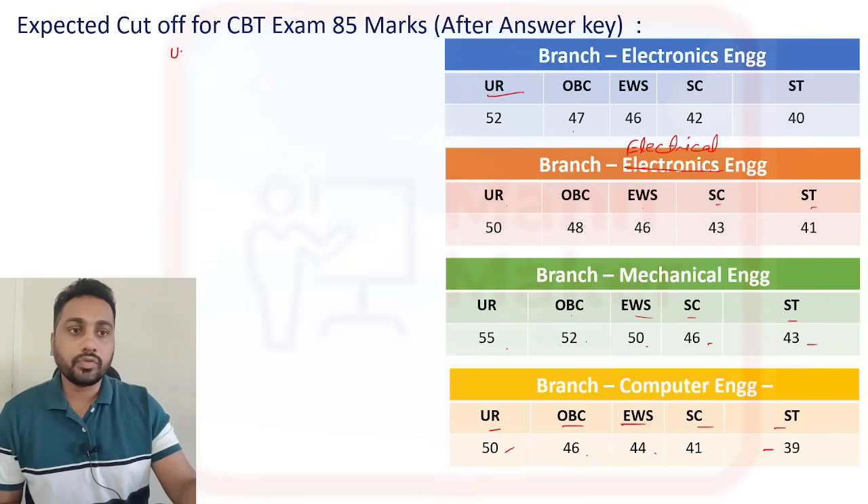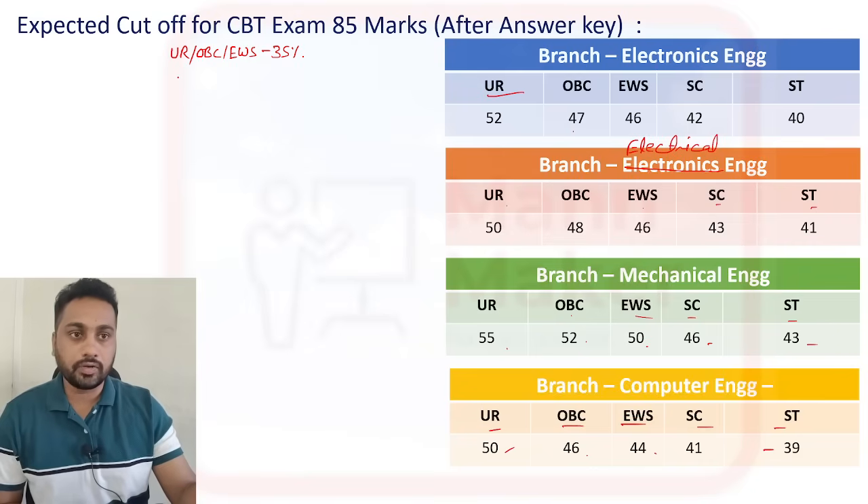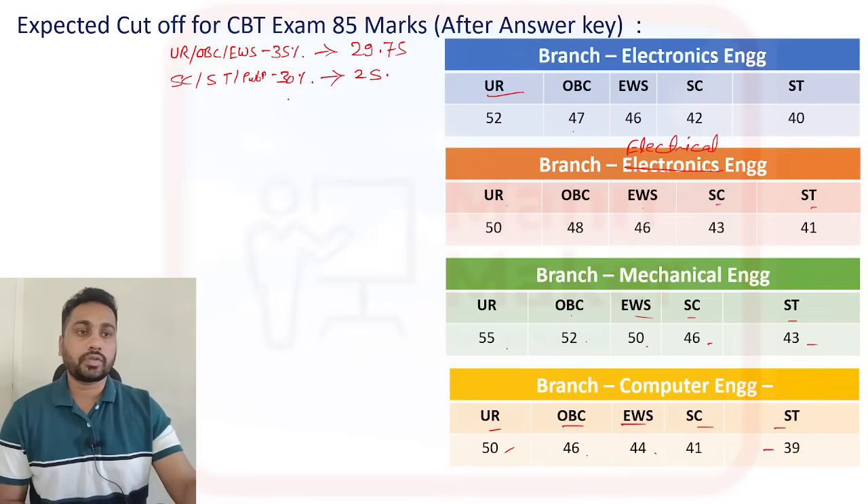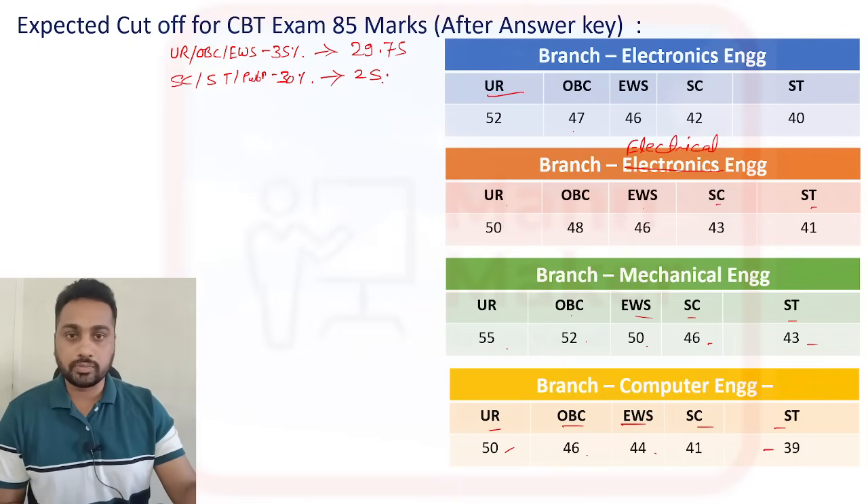Now, regarding qualifying marks — as per the advertisement, for UR, OBC, and EWS categories, 35% is required to qualify in the CBT. For SC, ST, and PWBD, it is around 30% and above. So if you calculate, that comes to approximately 29.75 marks for UR/OBC/EWS, and around 25 marks for SC/ST/PWBD. Crossing these marks means you are qualified for the exam, but for the selection or merit list, you need to reach the cutoff marks.